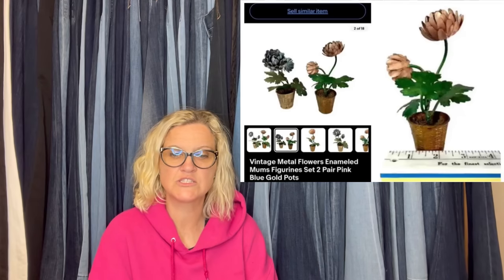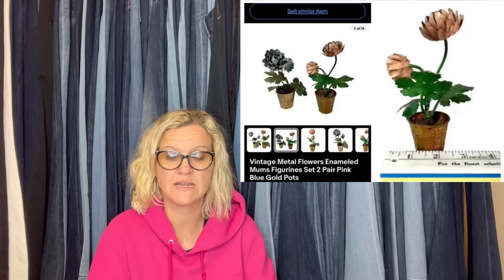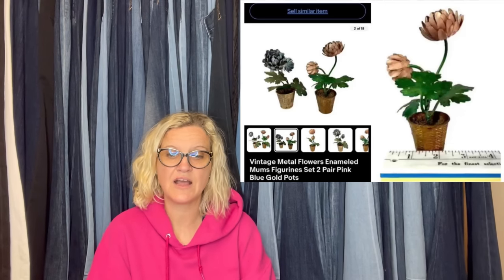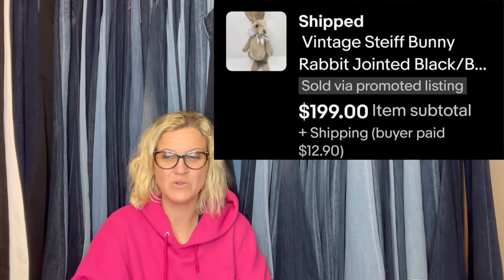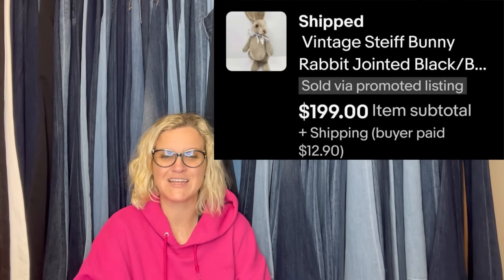This one also comes from Edge City Traders — paid $4 each for these two small metal flower-in-a-pot figurines at a local animal charity thrift store. The pair sold for $60 plus shipping. My October bolo — my store is Born to Collect a Variety, and she is a Bolo Buddies member. Vintage Steiff Bunny Rabbit jointed — $199 for this bolo. She must have seen something about Steiff Bunnies in one of my videos.